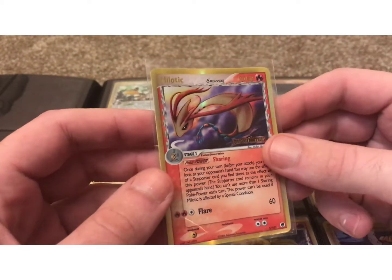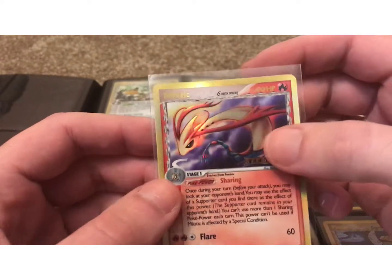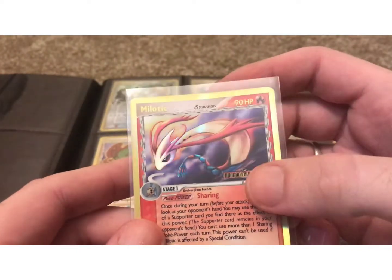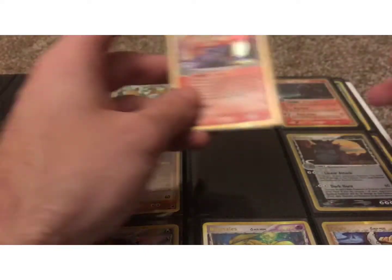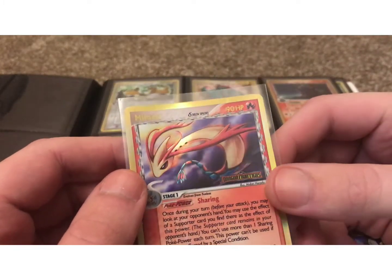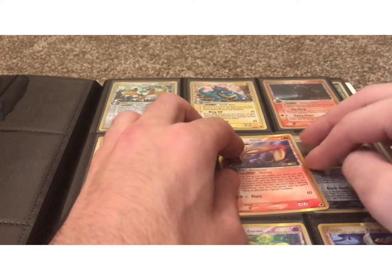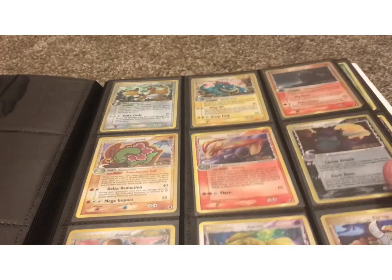Because of the lower print run, there were some quality issues in this set with print lines — you can see one right there. The print quality was just a little lower on this set. If you're going to be collecting for grading, I don't believe you can get a PSA 10 on a card that has a print line, because a PSA 10 is supposed to be a kind of a freak occurrence — you don't even get one straight out of the pack.